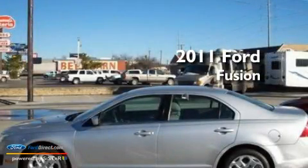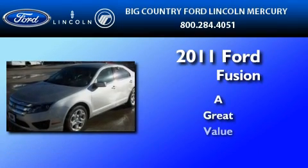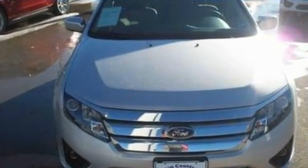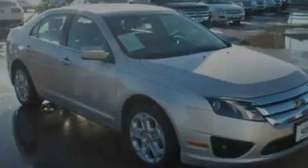This is a 2011 Ford Fusion. Its top features include cruise control, full power accessories, front and rear reading lights, and a six speaker audio system.